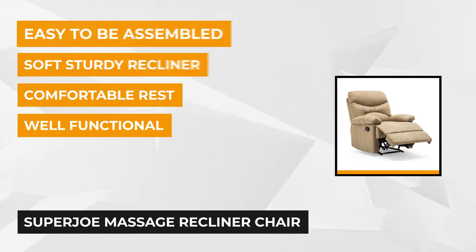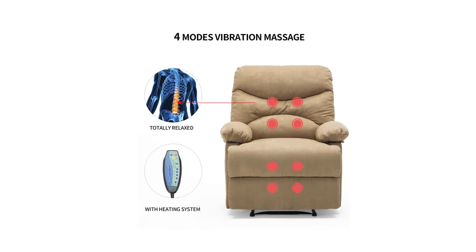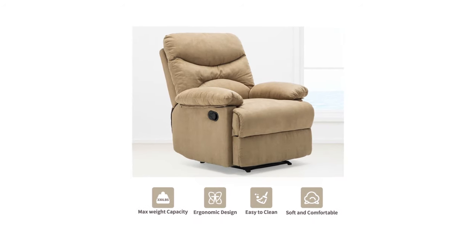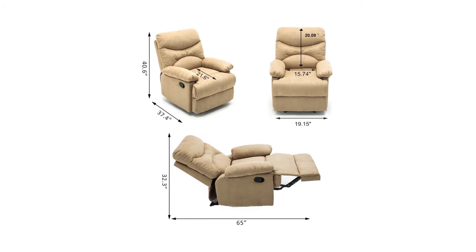It's upholstered with premium soft foam that will give you the comfort you're looking for. From the headrest to the footrest, every body part in contact with the seat will bring relief to sore muscles. To relieve those taut muscles, this one has eight massage points with four massage modes. These modes include normal, wave, press, and pulse.